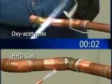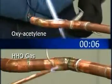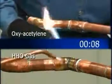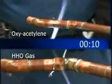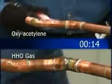When in a side-by-side comparison, it is easy to see how much faster HHO gas can be — finishing this copper joint in just 14 seconds, HHO leaves oxyacetylene behind in record time.